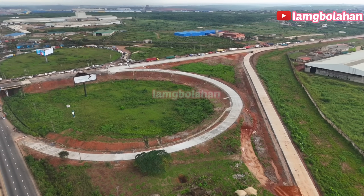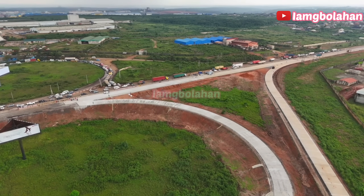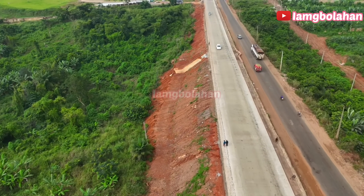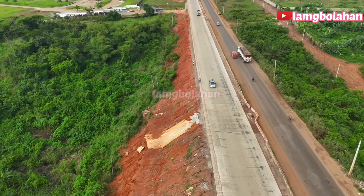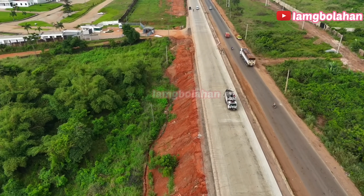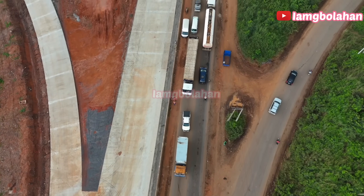When fully completed, this rigid pavement section from the Sagamu interchange to Sagamu Junction will serve as a model for other parts of the expressway. For commuters, it means fewer breakdowns, safer driving conditions and smoother connectivity between Lagos, Ogun, Ondo, Edo and other parts of the country. For Nigeria's economy, it means faster and more reliable movement of goods across regions.